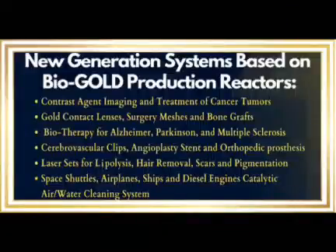New generation systems based on bio gold production reactors, contrast agent imaging and treatment of cancer tumors, contact lenses, surgery meshes and bone grafts, biotherapy for Alzheimer's, Parkinson's and multiple sclerosis, cerebrovascular clips, angioplasty stent and surgery meshes, orthopedic prosthesis and bone grafts, laser sets for lipolysis, hair removal, scars and pigmentation.